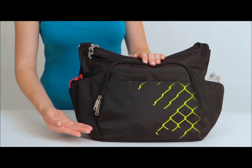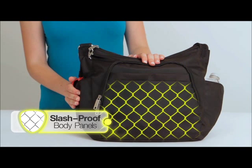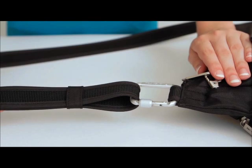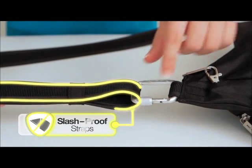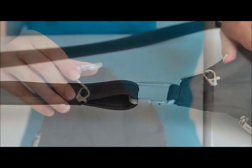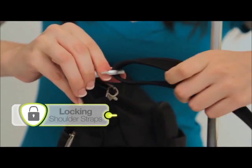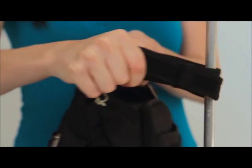It's built tough with hidden slash-proof wire mesh chain link construction in the body and side panels, protecting your bag and its contents from slash and grab thieves. In addition to the body, the adjustable shoulder strap is cable reinforced and cut proof. The shoulder strap also features a locking carabiner to secure the bag to a post, fixture, or chair to prevent a grab and go theft.